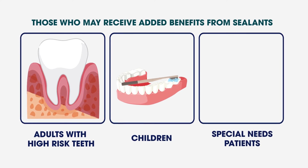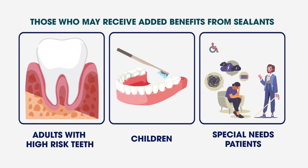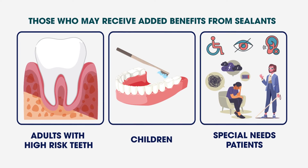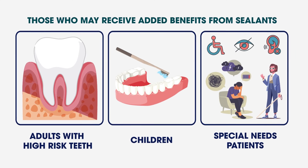Special Needs Patients: patients with mental or physical challenges can also benefit from sealants. Whether a mental challenge makes consistent oral hygiene hard to manage or a physical challenge makes performing the tasks of brushing and flossing difficult, dental sealants can protect the teeth from cavities on the biting surfaces.